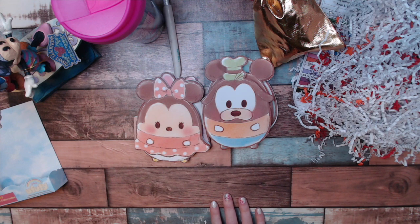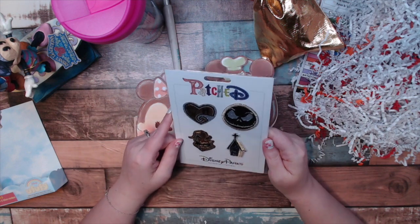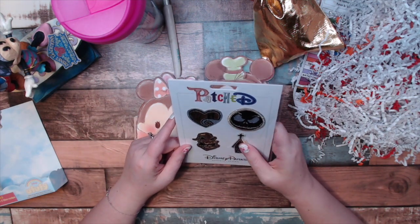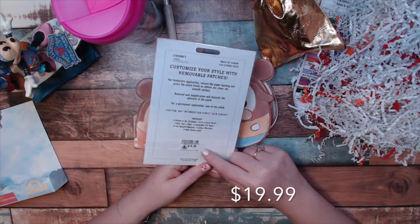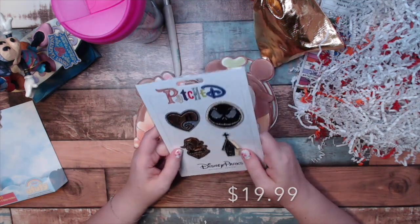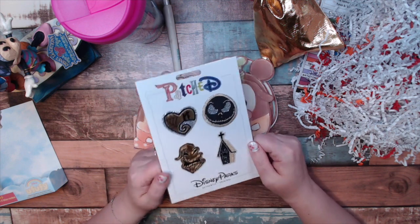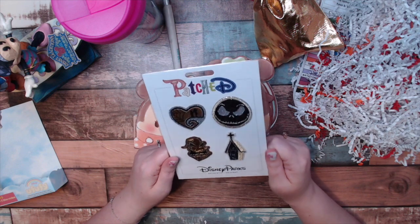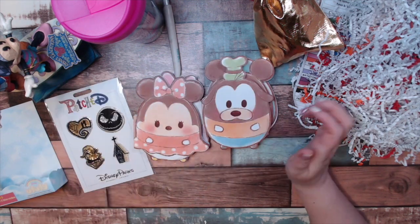Next up we have patches. These are Nightmare Before Christmas patches and they retail for $20. I like patches, though I don't feel like the price always matches, but absolutely I'll take them.